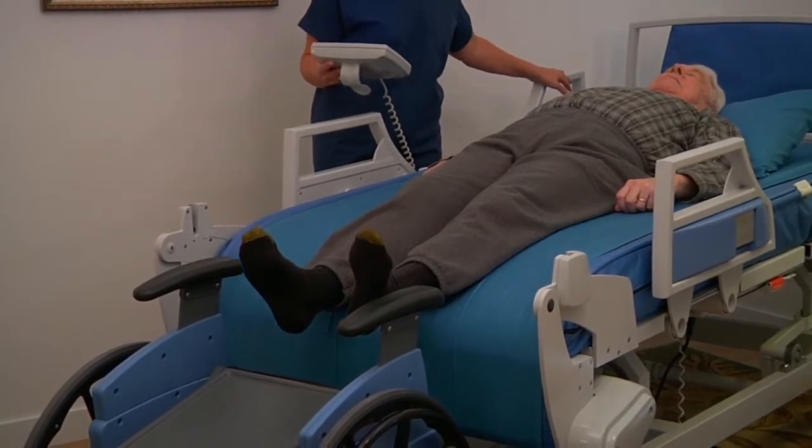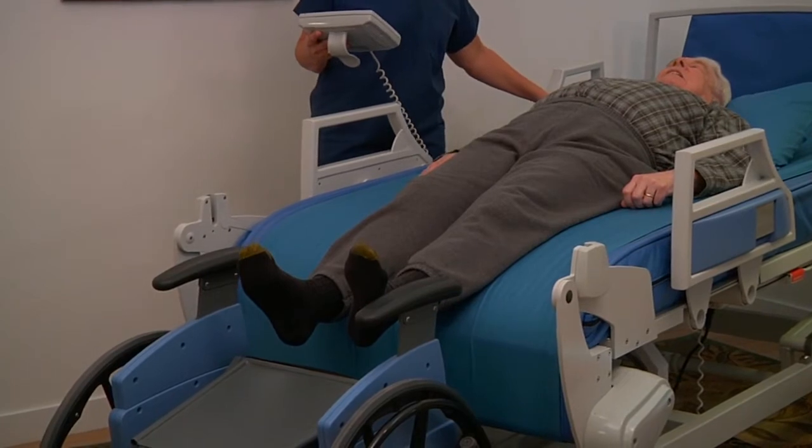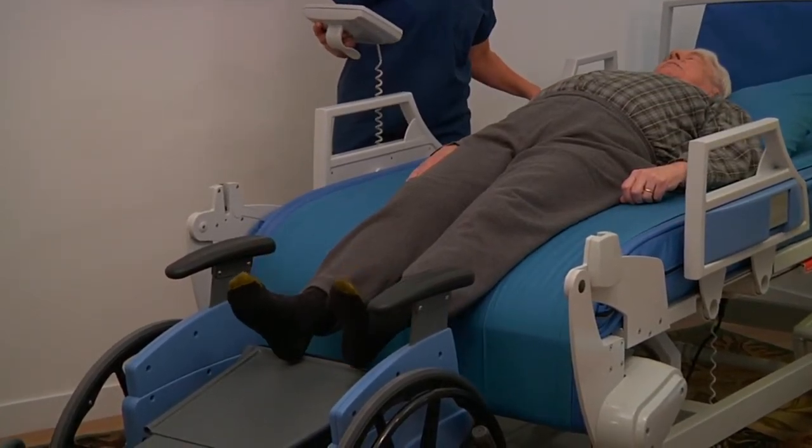There is no dragging, friction, or shear. The patient and sheet are gently moved in unison until the patient is in position to be placed in the chair.